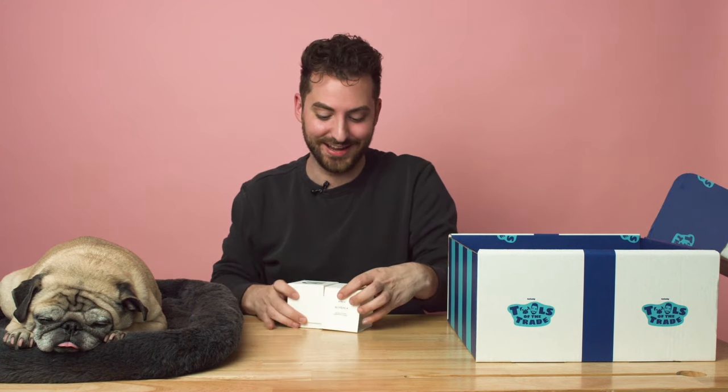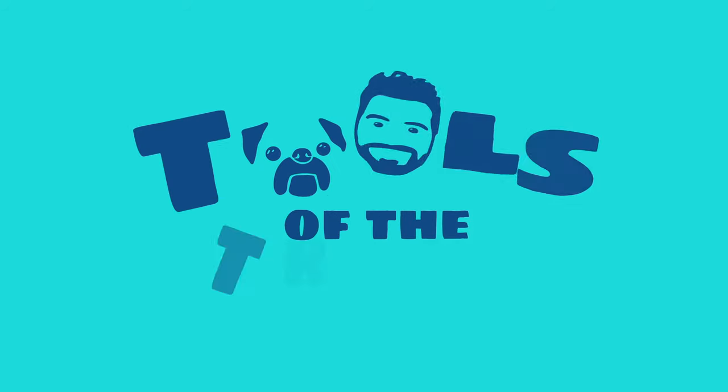It smells like money, and I am manifesting money in 2020. Oh my god, noodles manifesting a yeast infection. Hi everyone, thank you so much for watching this week's episode of Tools of the Trade.